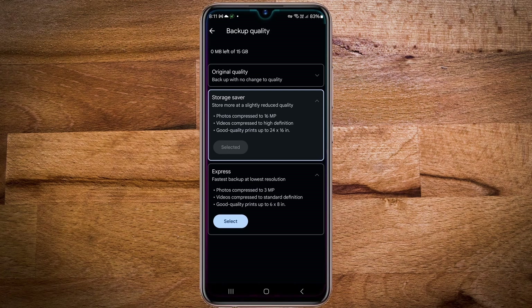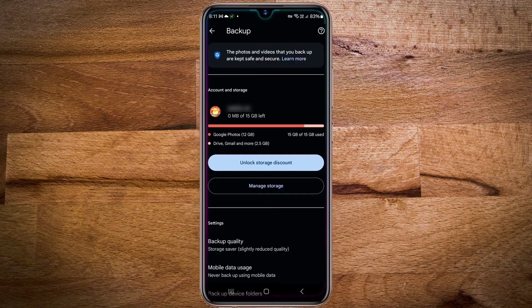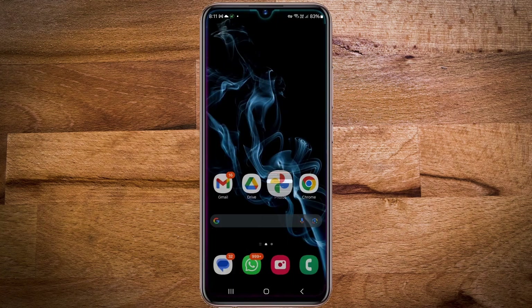So that solves the future problem of backup. However, what about the photos that have already been backed up in original quality? You can also reduce the quality as per your present setting, but you cannot change this through the app. But don't worry, there's a way around it.